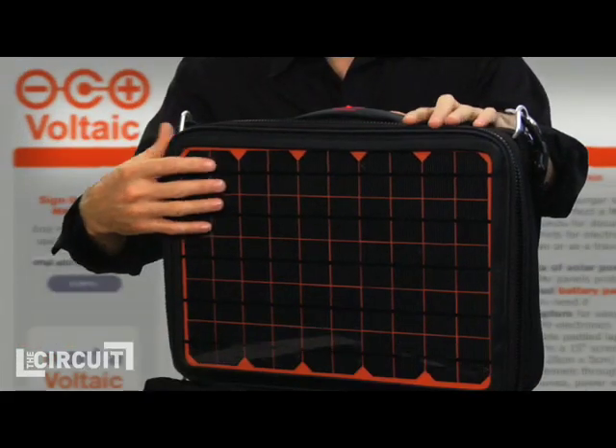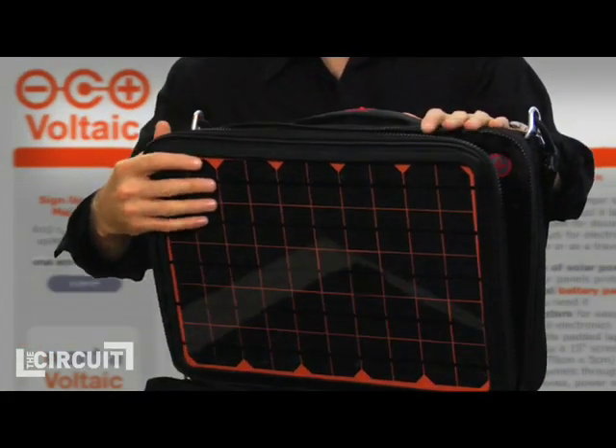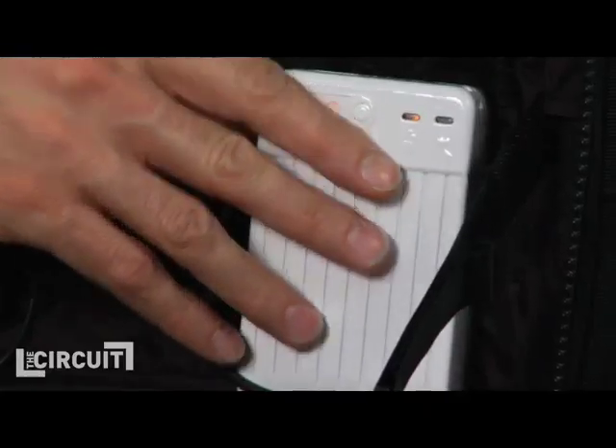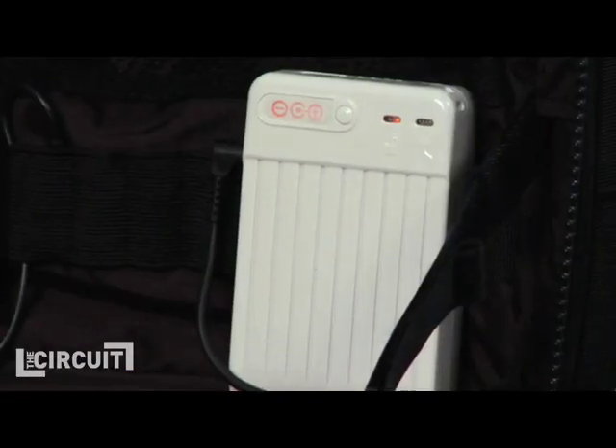If you put solar panels on the outside of a bag, as we have on this one, you can generate an electrical charge whenever you're in the sun. And then inside you see there's this battery pack, and that's the storage. That's going to collect all of that power and just store it there until the time that you need to plug in. That battery is the equivalent size of a typical laptop battery, about 58 watt-hours.